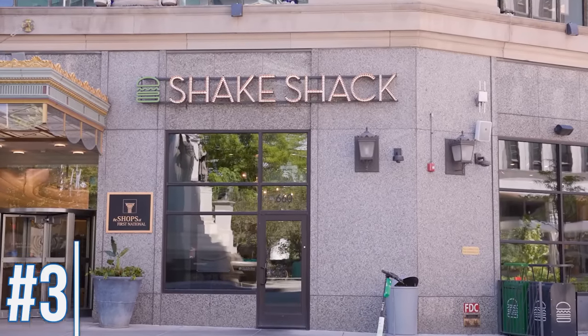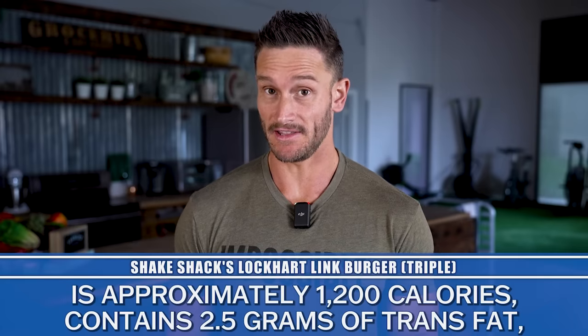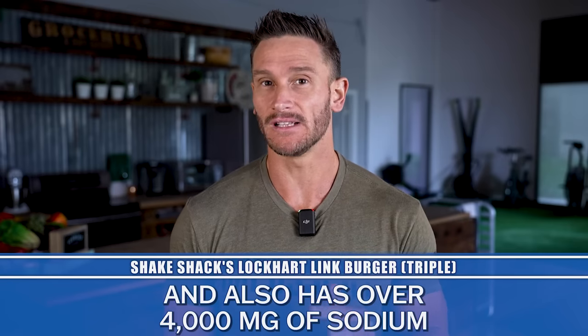Moving across the street to Shake Shack, they've got their Lockhart Link burger. Almost 1,200 calories in this one, and two and a half grams of trans fats. But then you've got over 4,500 milligrams of sodium. Salt isn't the end of the world, but when it's unopposed and you don't have potassium or magnesium to counteract it, it's problematic. Compare this to the Grand Mac, which only has 1,400 milligrams of sodium — so why is this one such a sodium bomb? When you combine the sodium with the trans fats, this makes the list as something you should just avoid.